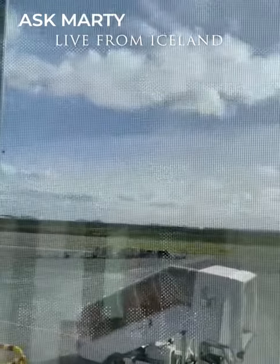Hey, it's Martin from Apex. I haven't shot one of these in a while, and today I'm actually shooting it from Iceland. As you can see behind me — it's probably hard to see here in the airport — but we just completed two successful days here.